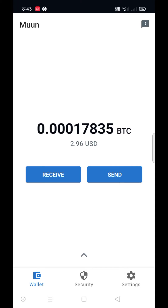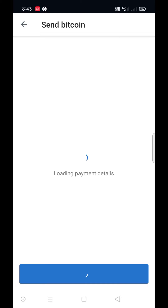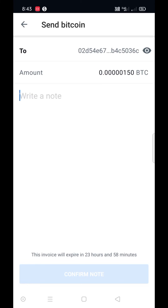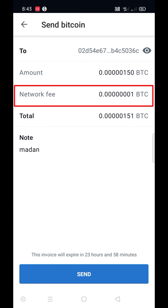Now I'm sending BTC with the Lightning Network with a low fee and instant transfer. I'm pasting my friend's Lightning address and writing a note. My friend's invoice is for 150 satoshi. Click on confirm — the fee is only 1 satoshi.